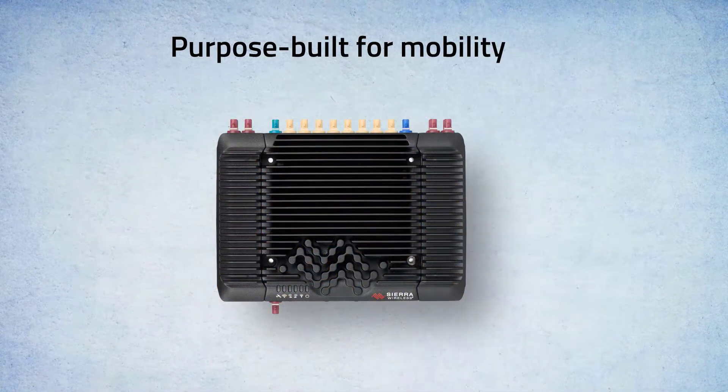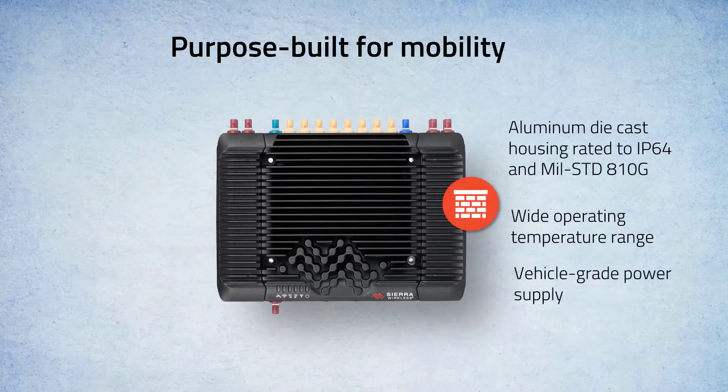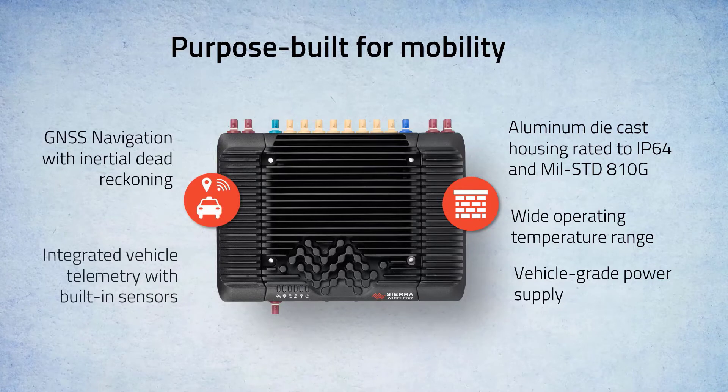The AirLink XR series is purpose-built for mission-critical mobile use cases. Its rugged design enables it to withstand the harsh environments of vehicle operation. It also offers vehicle telemetry capabilities with built-in inertial sensors, making it an ideal solution for mobile use cases.